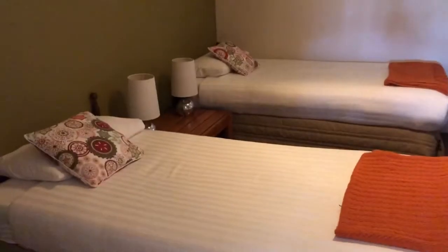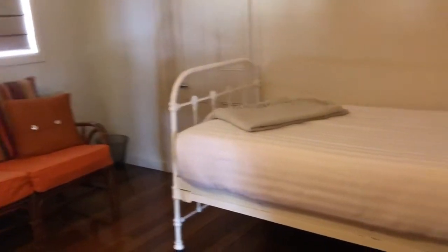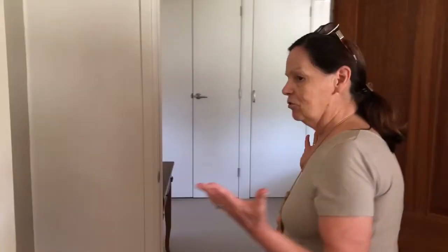This is a twin room and we get a lot of family groups come and stay — generations. It might be grandparents, parents and children. It's a perfect space for a gathering of the generations.